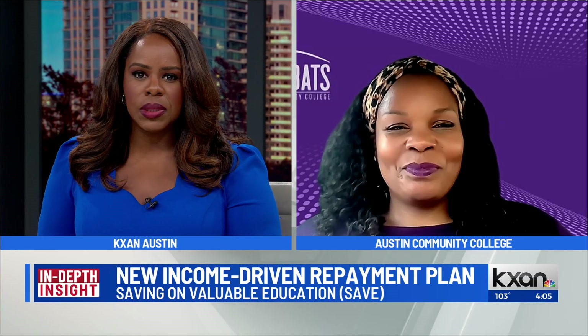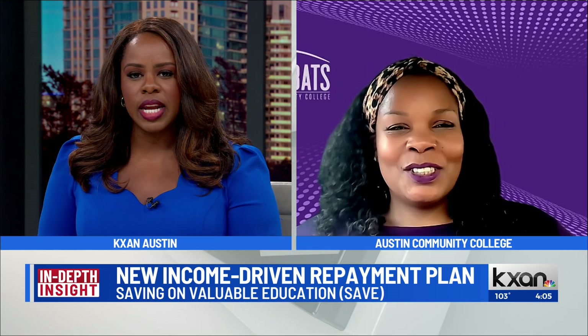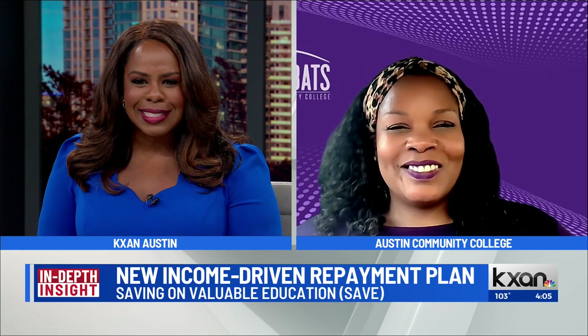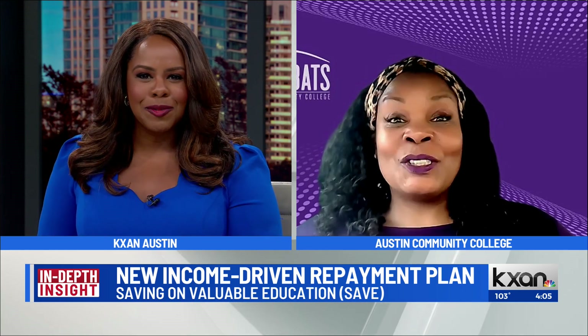Tia Windham, Austin Community College's Central Regional Director of Financial Aid, Campus Operations and Outreach. Thank you so much for joining us — a lot to unpack with this new repayment plan.